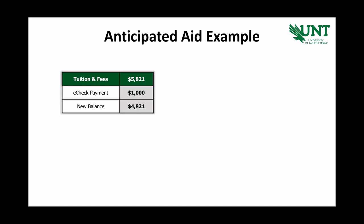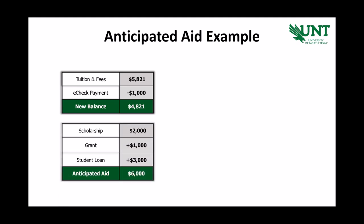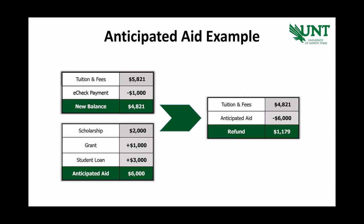Here's an example. If your tuition bill is $5,821 and you make an e-check payment for $1,000, your balance due is now $4,821. If you have a scholarship, a grant, and a loan that are up to $6,000 in anticipated aid, then you've already met your payment deadline — it's just a matter of waiting for these funds to be applied to your account. This will be done automatically for you. Student Financial Aid and Scholarships will disperse funds to Student Financial Services once the funds are eligible for disbursement, who will then apply them to your tuition and housing balance. Note that not all awards you accept will count as anticipated aid. College work-study and parent loan offers won't appear as anticipated aid. Parent loans will appear as anticipated aid only after a parent completes a loan application and is approved.